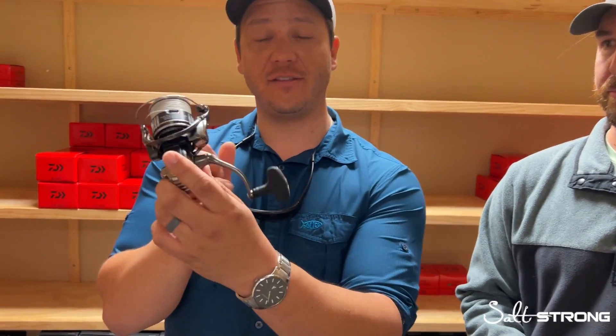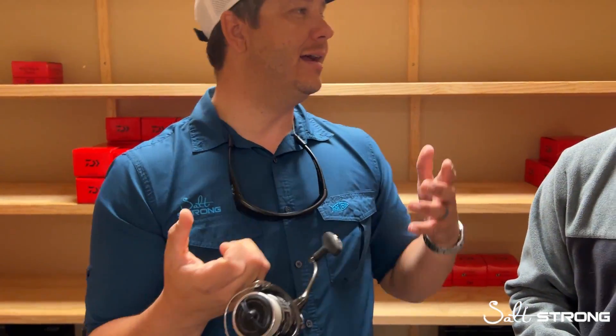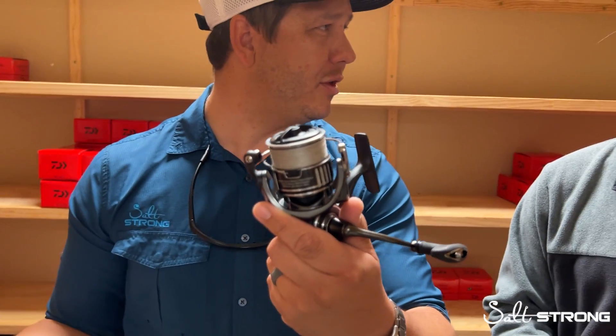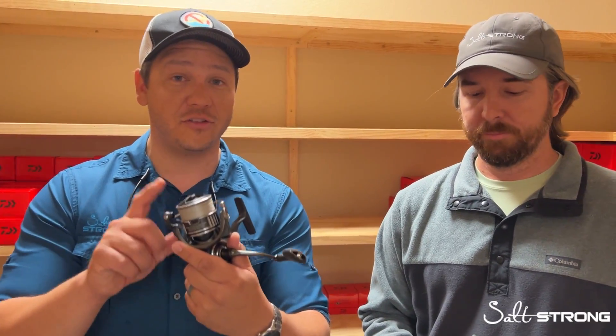We're super impressed. Spec it side by side, guys. Look at line capacity, drag, inches per turn of how much line it brings back in, and weight. The only thing is this is an aluminum-bodied product. Aluminum-bodied products are known for being a little bit heavier than carbon composite or lightweight plastics like the Fuegos, but the 2,500 solid compact aluminum body is only about 8.3 ounces — super lightweight. Most aluminum reels are 10 ounces plus. Do the research — this holds its own. You put it in a versus head-to-head, I'd put my money on the BGMQ all day long. It's a no-brainer.